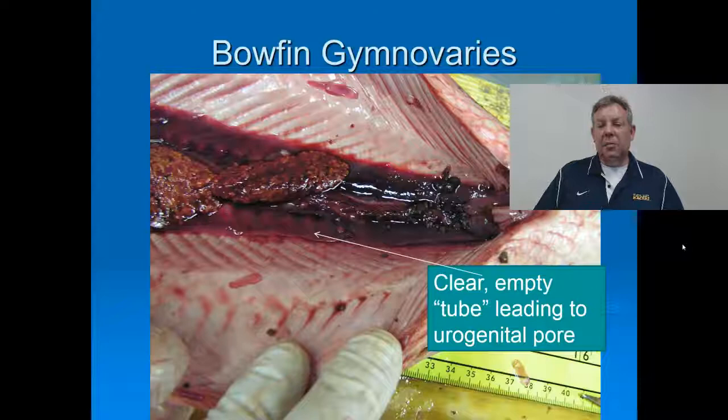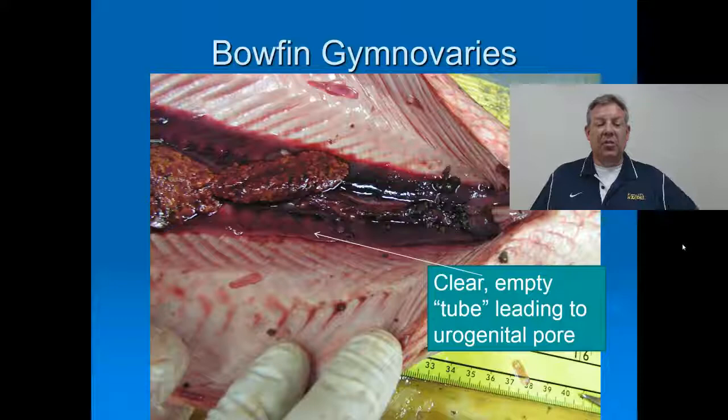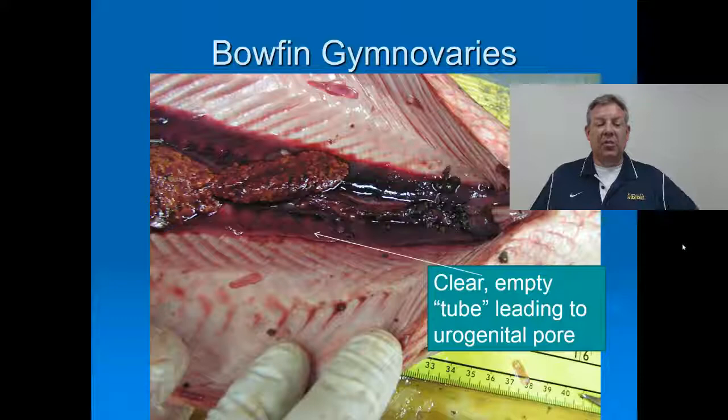Here's a bowfin that we dissected. You can kind of see this gymnovary — you've got a clear, empty tube that just sort of dead ends right there. You can stick a probe in this tube, and so when the eggs are released, they have to work their way down that tube. That's just a little bit about the bowfin. It should be fairly easy to identify. We'll take a look at some in class, so let me know if you've got any questions.